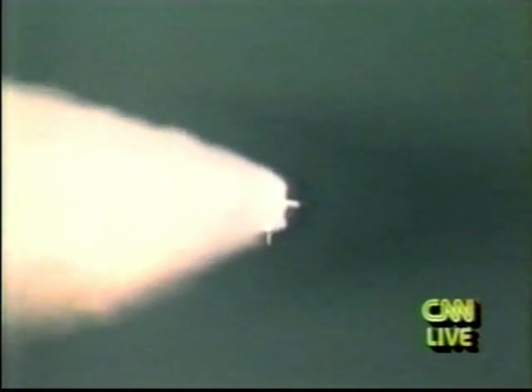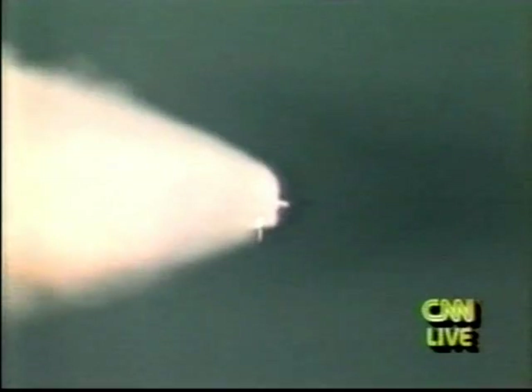The next milestone in this climb to orbit will be solid rocket booster burnout and subsequent staging at about 2 minutes, 6 seconds. SRB chamber pressure tailing off. And we have separation — Discovery now flying free of the boosters and under the power of its own main propulsion system.